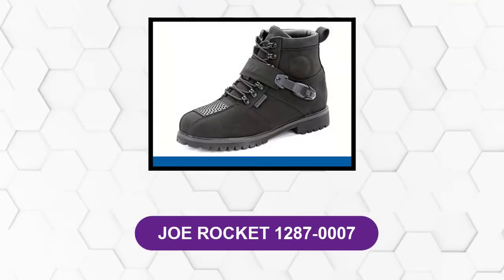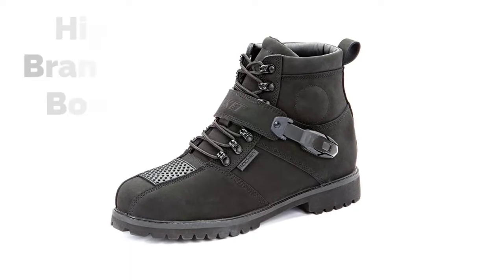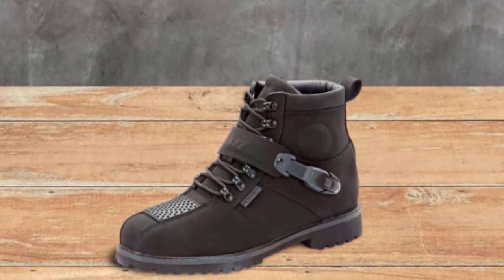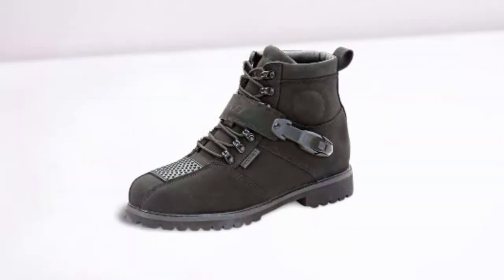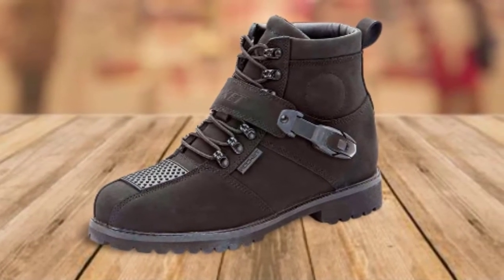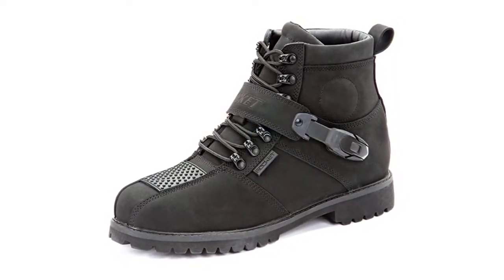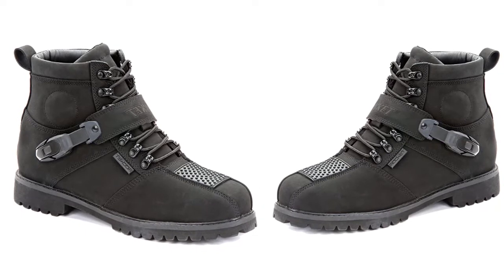At number six: the Joe Rocket 1287-007. The last boot on the list may be one of the least popular but is a highly branded option. Although referred to as motorcycle boots, they offer excellent versatility and can be used in any conditions — whether cruising or sports. A molded polymeric protection technology has been built into these boots to secure the ankle area and prevent the numbness that often comes from extended riding. Joe Rocket uses full-grain leather in all of their boots, and this model is no exception — providing sturdiness and resilience for a long service life.